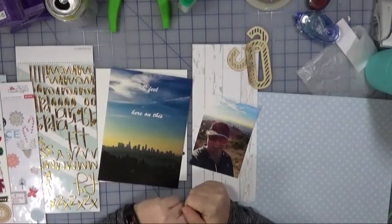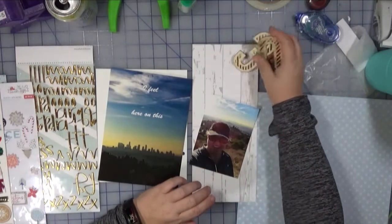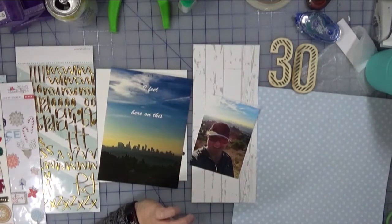Hi everyone, welcome back to Creatively Crafted Life. This is Melanie in the craft room with day 32 — second to last, here we go. Today the story is about a hike I did with my friend Pat. We went to Griffith Park, did a little walking, and had some pretty good views of downtown Los Angeles.